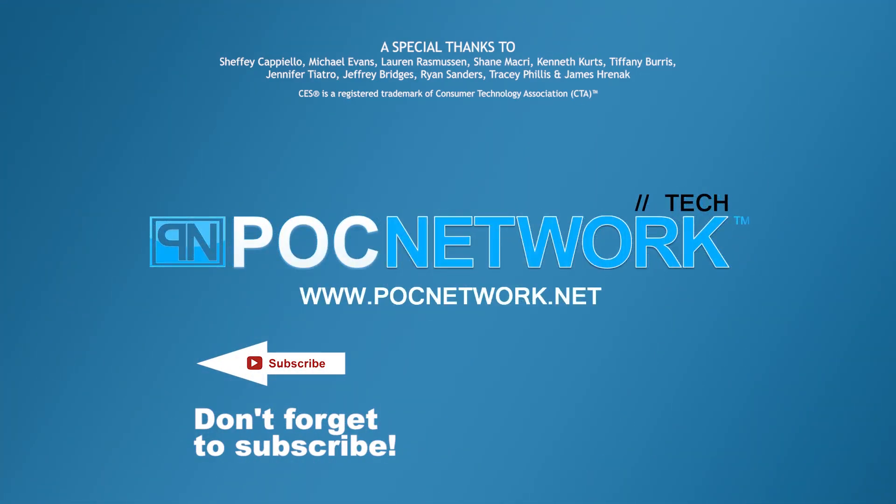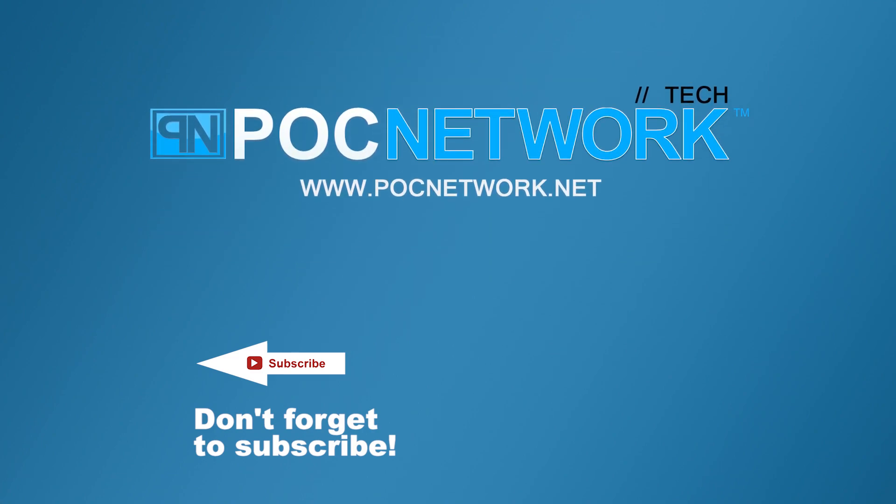If you want to stay on top of all the latest and greatest gadgets we cover, remember to subscribe right here. Subscription button — click it. You're going to want to. There's lots of videos, interviews, previews, all sorts of stuff.